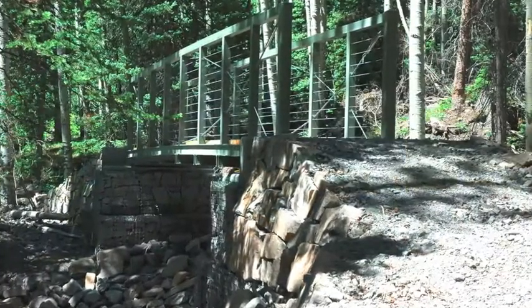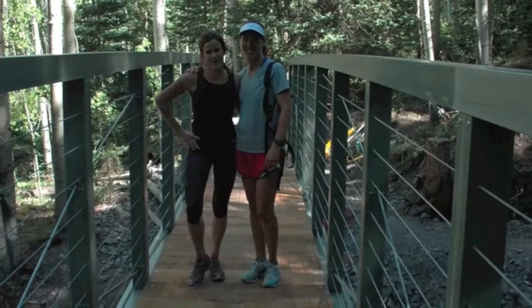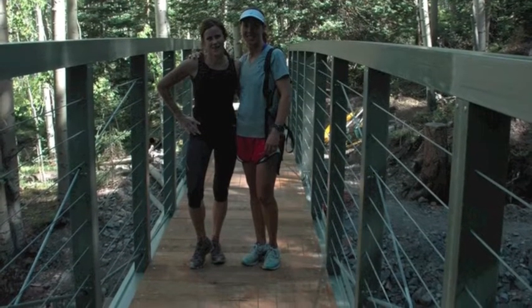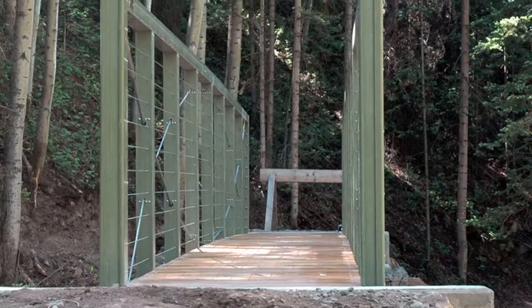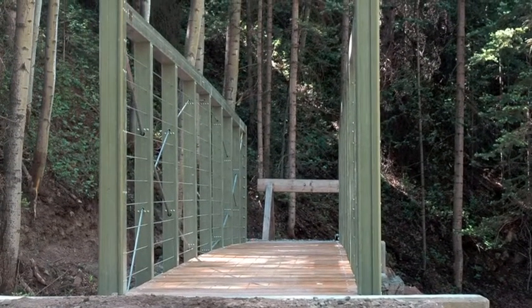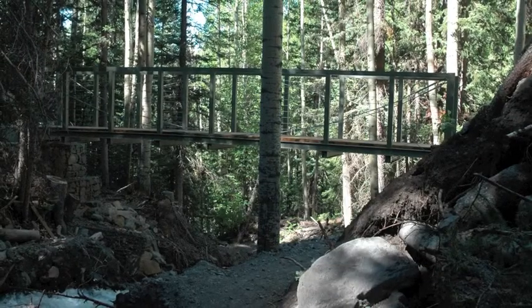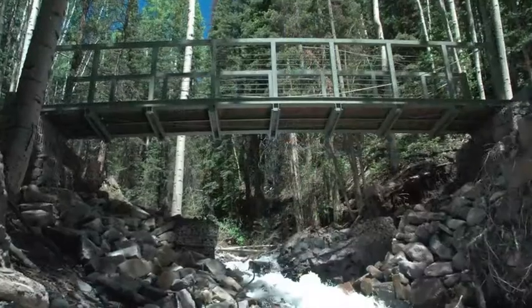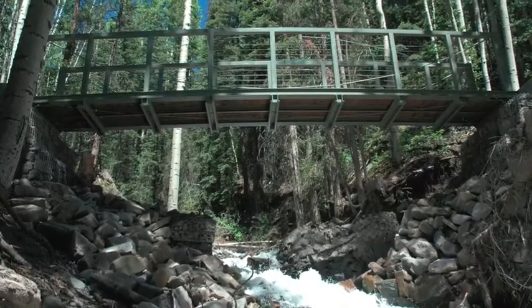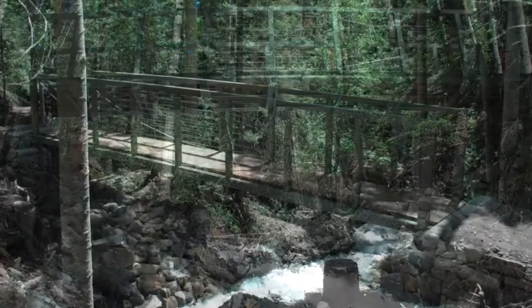What kind of feedback have you received since the bridge was completed? The trail users were amazed that we were able to transport and assemble the bridge on a single-track trail in such a remote location. The Forest Service engineer that inspected the bridge walked out on it, jumped up a bit to test how sturdy it was, and he commented that it felt even sturdier than a steel bridge. I really have to give credit to our engineer for that, but it's also a testimony to the strength of FRP.